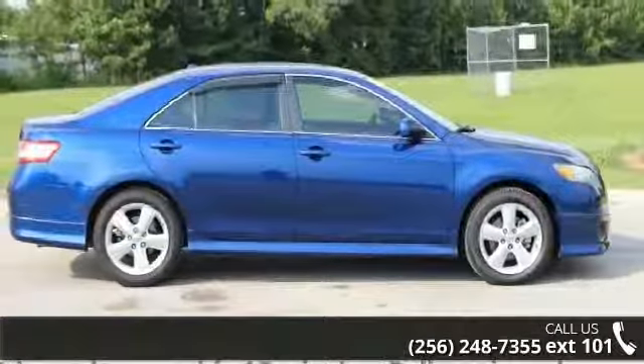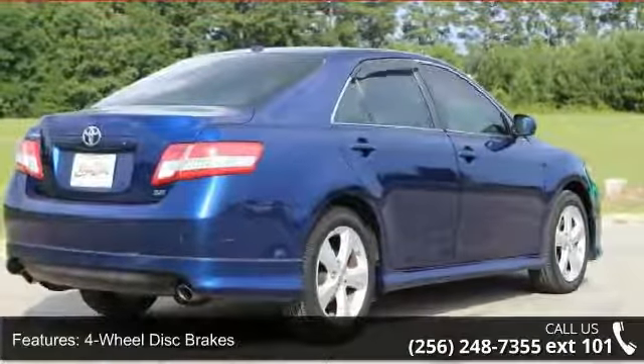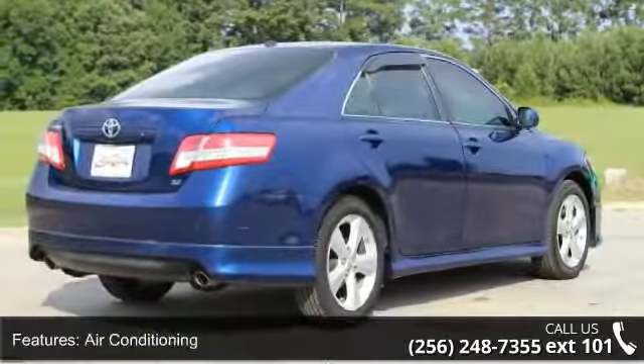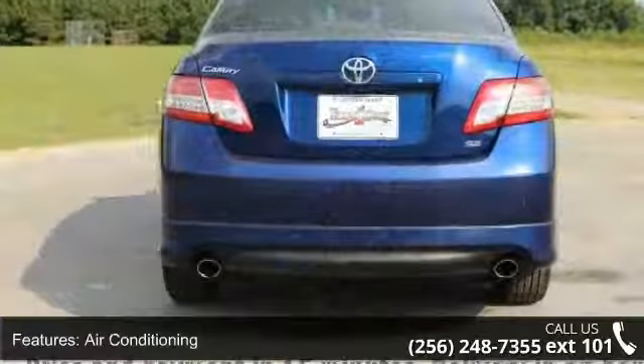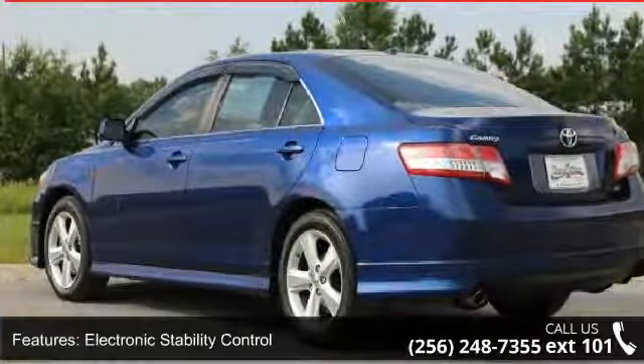Some of the top features included with this vehicle are four-wheel disc brakes, air conditioning, electronic stability control, front bucket seats, front center armrest, tachometer, ABS brakes, brake assist, delay off headlights, and driver door bin.